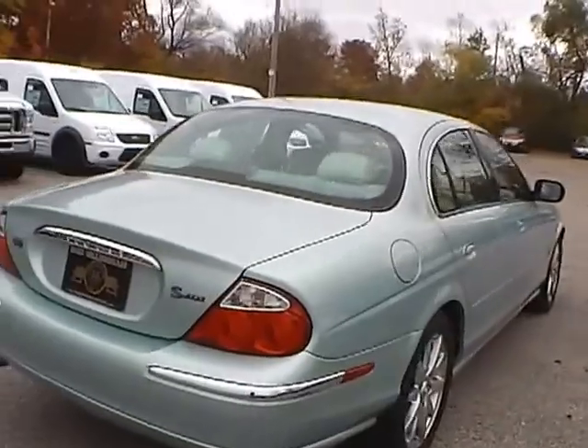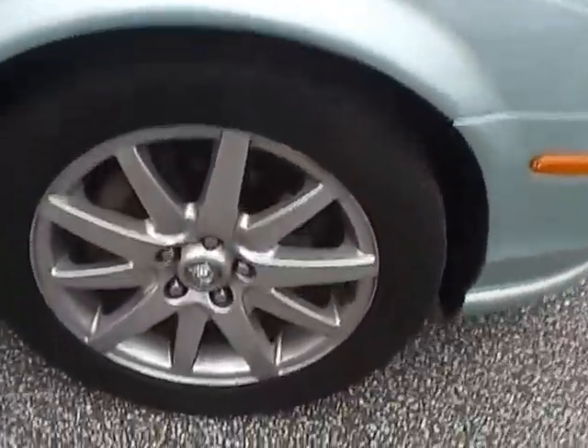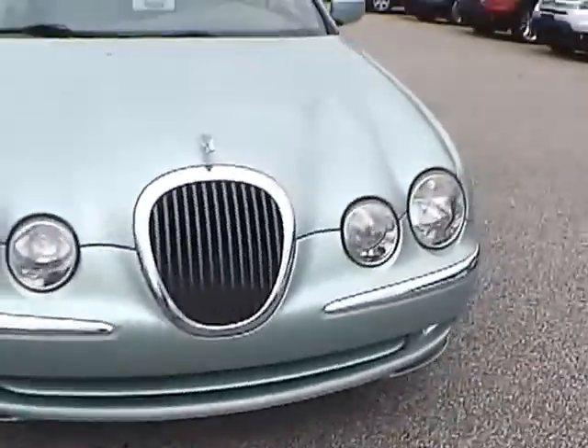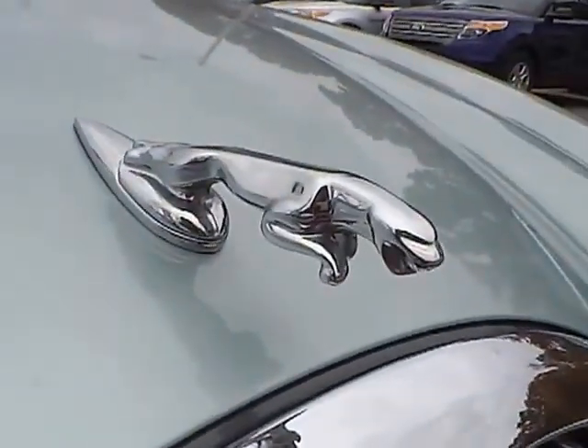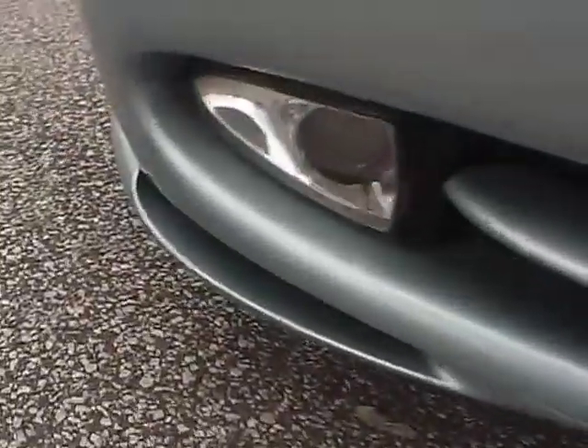As for this side of the vehicle, we have the back wheel, and there are some scratches on the side of the vehicle. Up front we have the Jaguar hood ornament as well as fog lights.